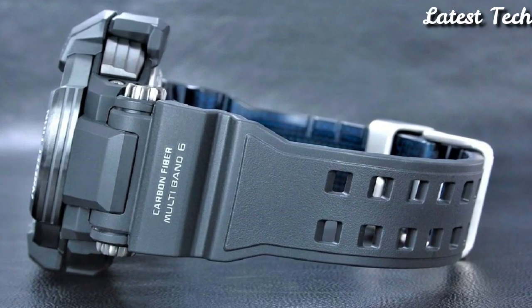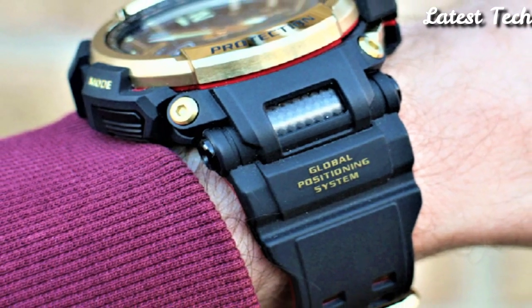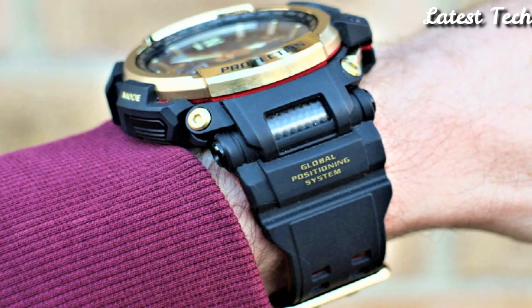Hello everyone, today I am going to show you the best budget Casio G-Shock watches 2023 based on specifications.